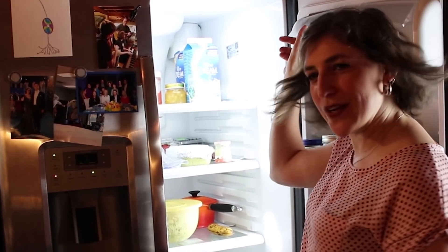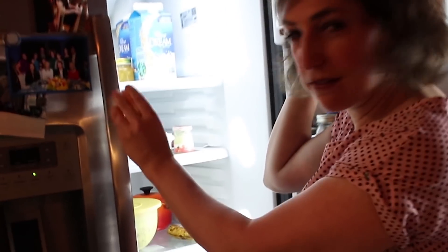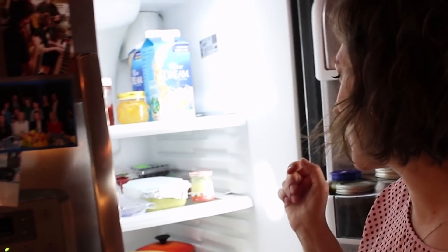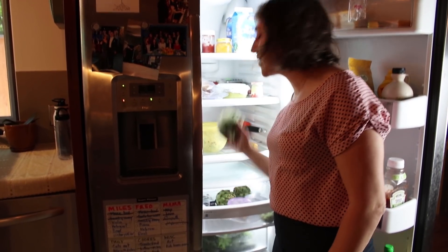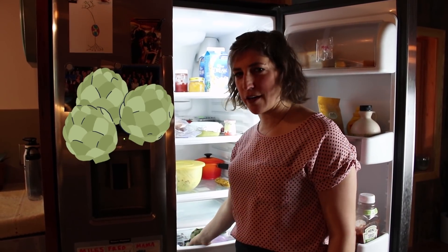This is fava bean dip that I made from fresh favas. I have some staples of a vegan fridge: rice dream, vegan margarine. These are not real eggs — they're fake eggs, just for fun. I also have a jam that my ex-husband made, a lemon jam from the lemons in his yard — a very special treat. We have some artichokes, and we steam them and I make garlic butter.